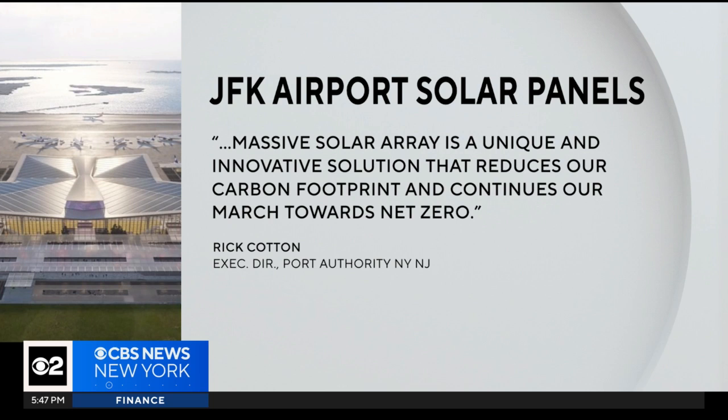The Port Authority executive director said in a statement that the massive solar array is a unique and innovative solution that reduces their carbon footprint and continues their march towards net zero.